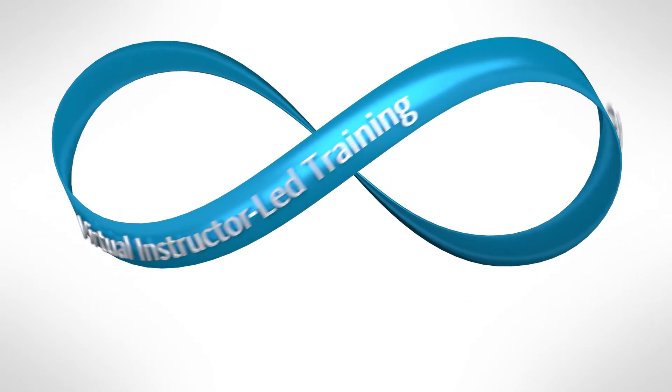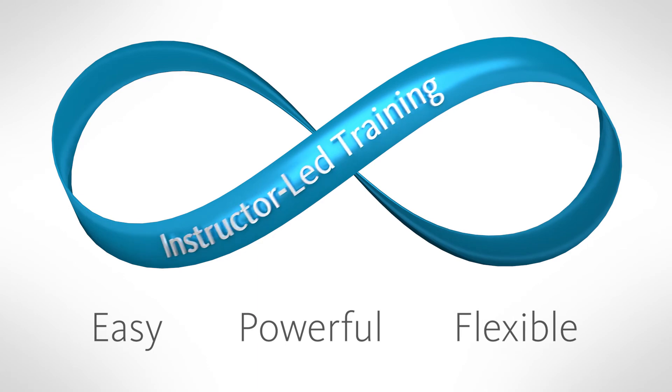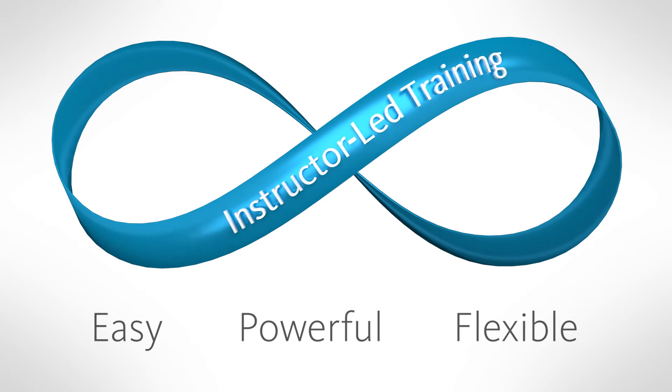The Sysmex Continuum of Education is the easy, powerful, and flexible way for everyone to receive high-quality training.